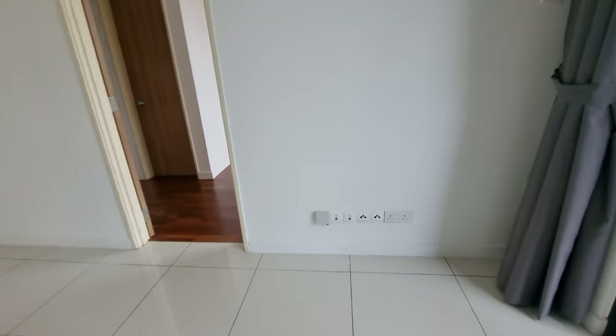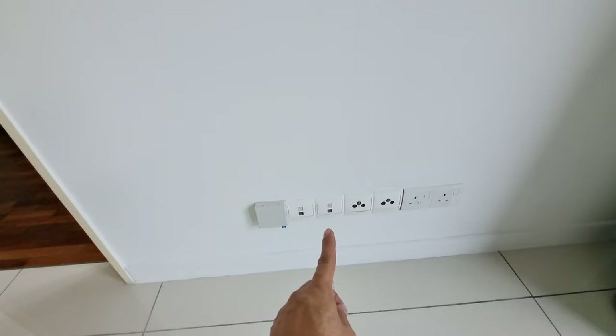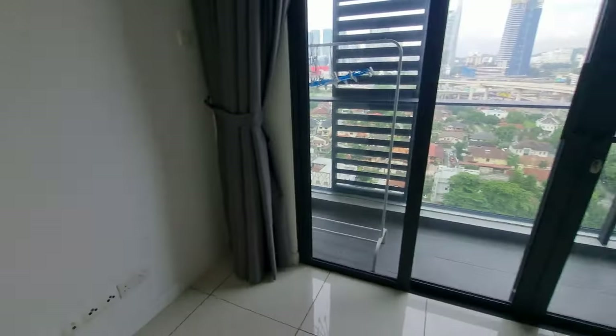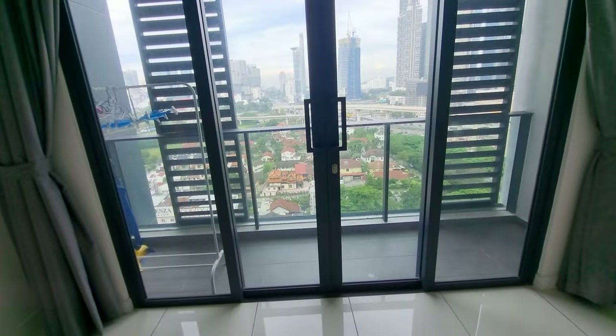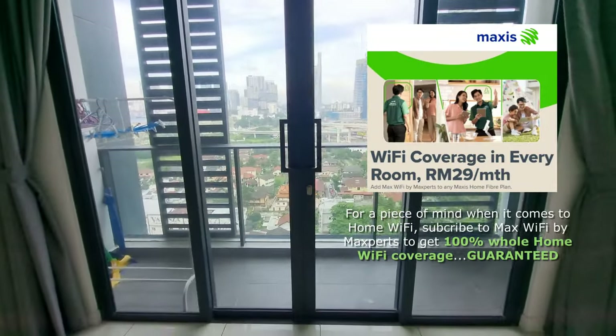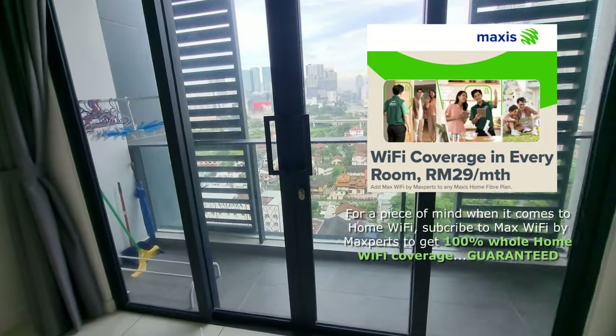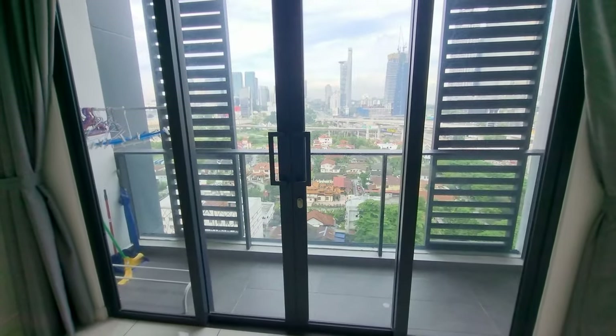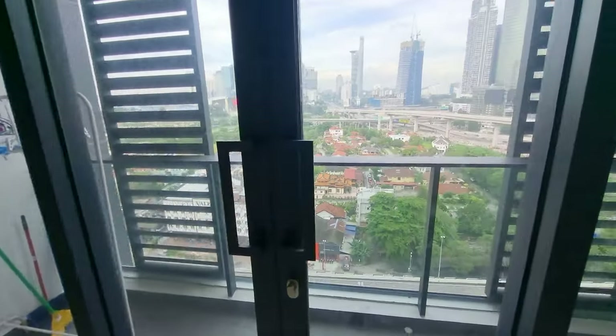There's a data point — I think it'll be inside the master bedroom. So if you want good Wi-Fi, you can subscribe to MaxWi-Fi by MaxPert for around 10 Ringgit a month for whole-house Wi-Fi coverage. And there's a very generous wide balcony — I'd say about 12 to 13 feet wide.